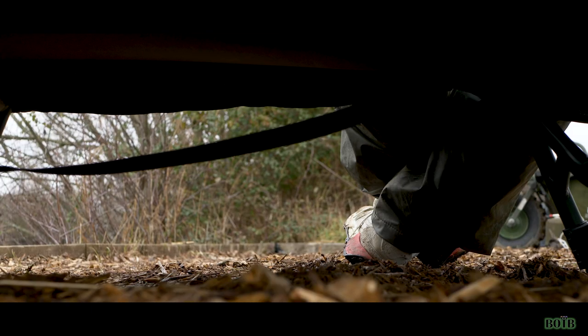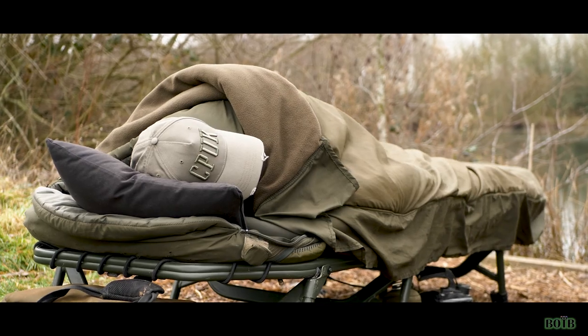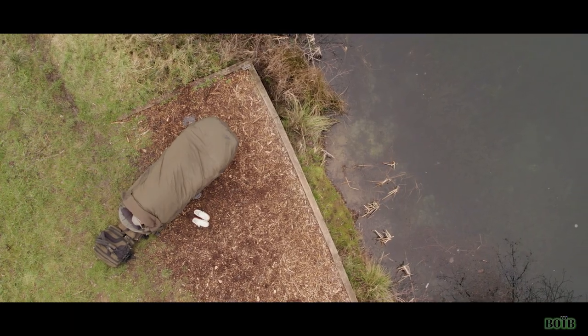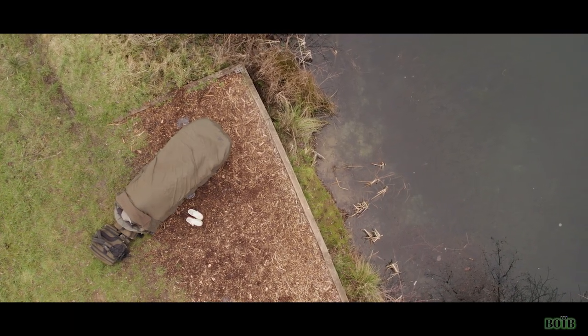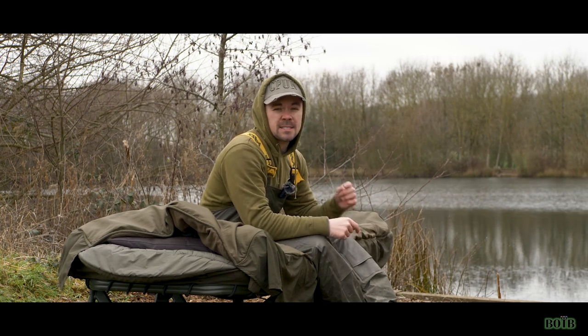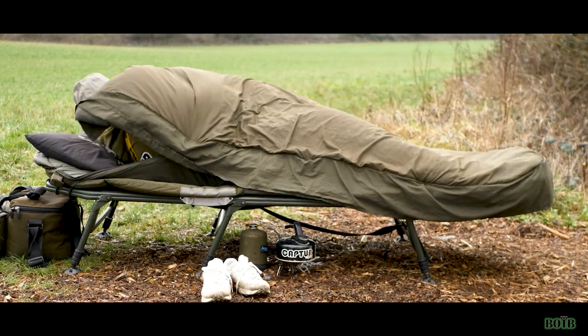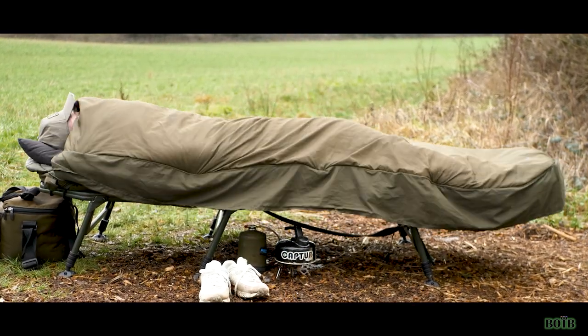The first thing I want to talk about is how comfortable this bed chair is, and it's one of the main reasons why I switched over from the Aqua Atom sleep system. The sleeping bag in particular is a lot wider than the Atom was. If you're a massive fidget in bed, you're going to need that extra leg room, and this sleep system does provide that. I can manoeuvre inside the sleeping bag with ease and I've never been uncomfortable in it.